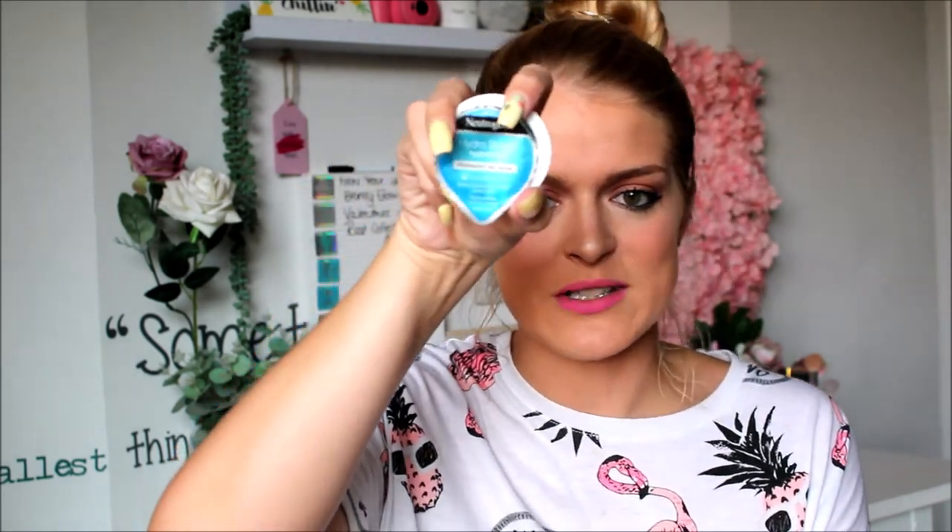Next up is the Neutrogena Hydro Boost Hydrating Overnight Gel Mask. We don't get this here — I got it from a friend who went to America. It works really well and it's a really good product. Let's just be honest: everything Neutrogena is amazing.